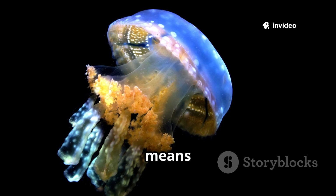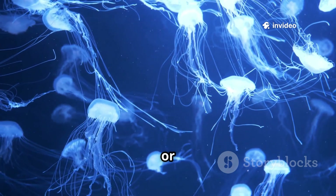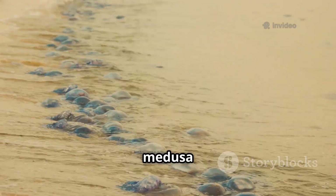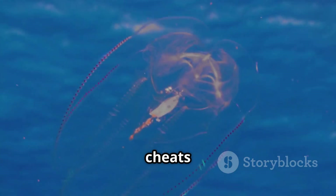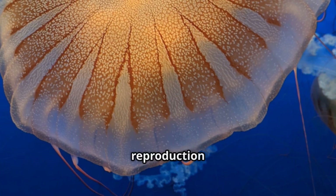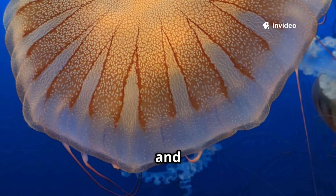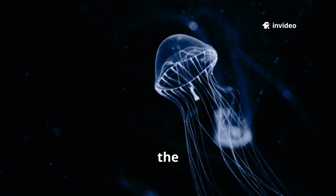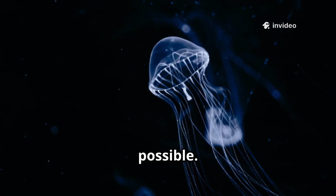This unique ability means it may never die of old age, barring predation or disease. Most jellyfish follow the standard path from polyp to medusa to death, but Turritopsis cheats the system. Jellyfish reproduction is a story of adaptability and resilience — their life cycles are among the most fascinating in the animal kingdom. In the ocean, even immortality is possible.